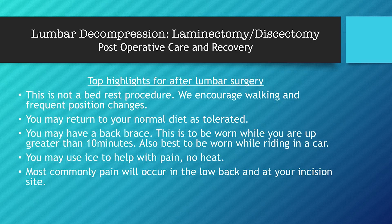Top highlights of post-operative care and recovery for lumbar decompression laminectomy/discectomy surgery: this is not a bed rest procedure. We encourage walking and frequent position changes — sleep at nighttime and be up during the daytime. You may return to your normal diet as tolerated; as long as you're not sick from anesthesia, please feel free to eat as needed. You may have a back brace for this procedure, though not everyone requires one — it depends on the specifics of the surgery and how many levels.